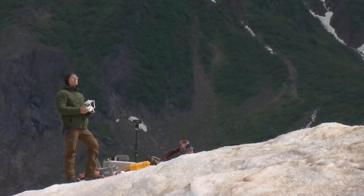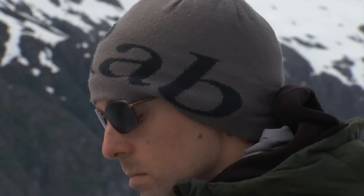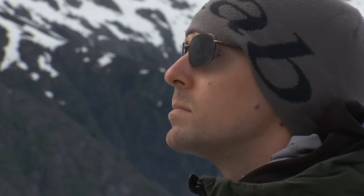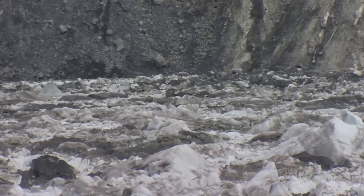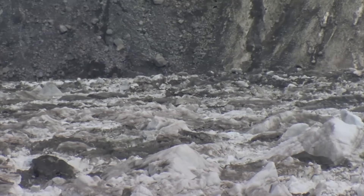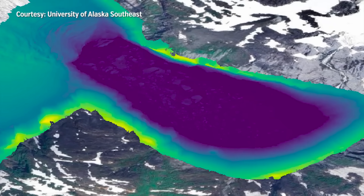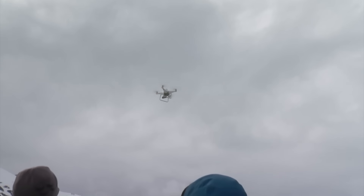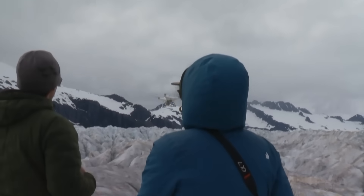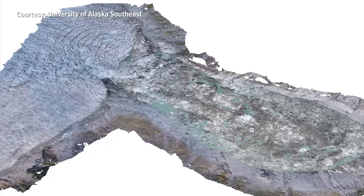We're out here on Mendenhall Glacier flying a drone survey over Suicide Basin, trying to understand how the Mendenhall Glacier ice dam is changing over time as it's calving into Suicide Basin. We come out here every couple of weeks to fly a drone survey, which we turn into a digital elevation model of the glacier, the calving front, and the basin itself to keep track of topography and water level. It's a pre-programmed flight path — basically flying back and forth like mowing your lawn — and it takes approximately 2,000 pictures of the entire scene, which we then stitch together.